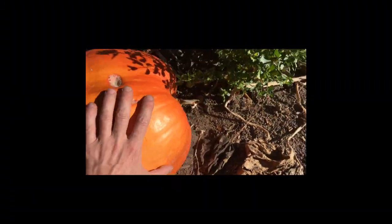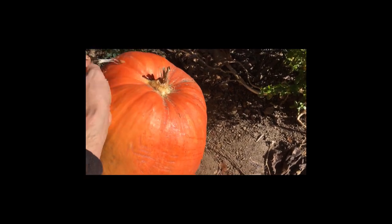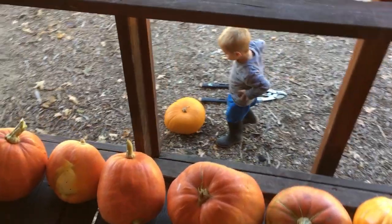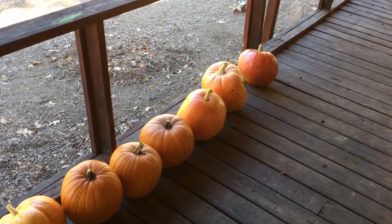This one here basically rotted right off the vine, so I think it's done. I've got one bad pumpkin down there. That one we're going to feed to the chickens in a minute, but otherwise we've got 16 that turned out really good.